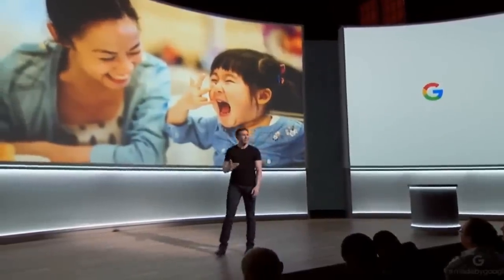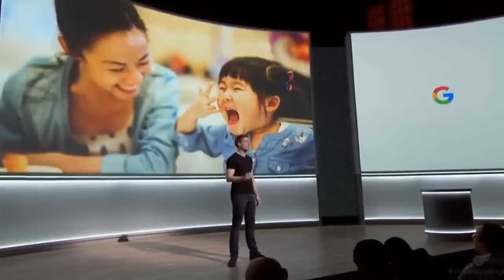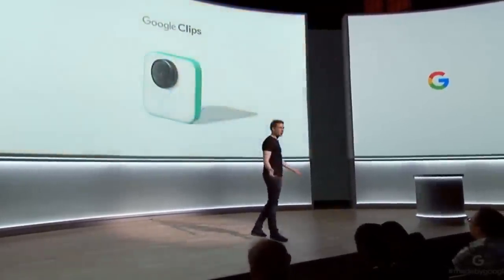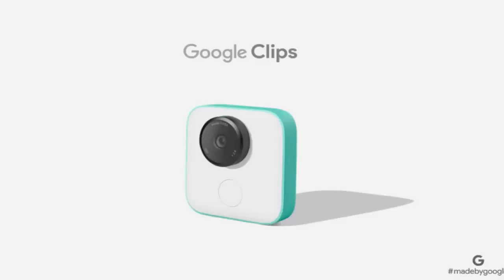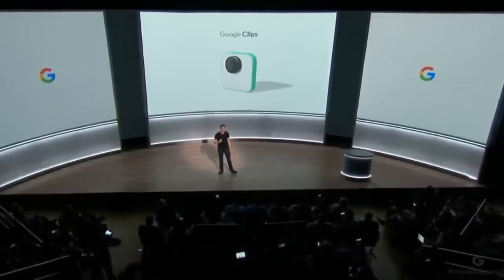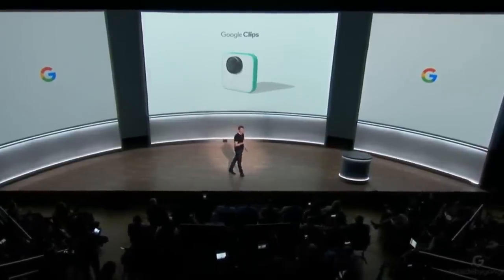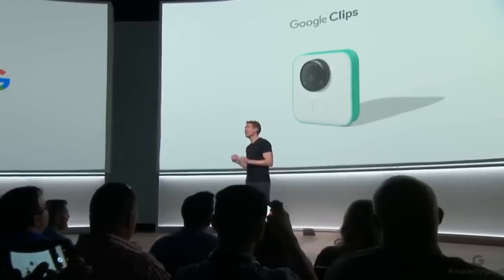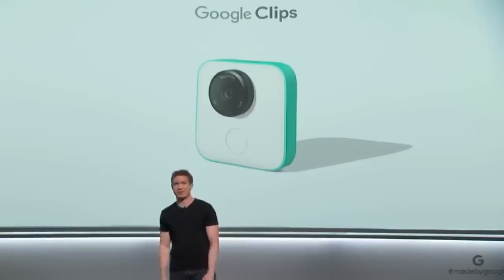So we've been working on that, and I'm really excited to share an entirely new type of camera that works with your Pixel. We call it Google Clips. This first edition is specifically designed with parents and pet owners in mind, so you'll capture more of those spontaneous smiles, first steps, and first tricks.